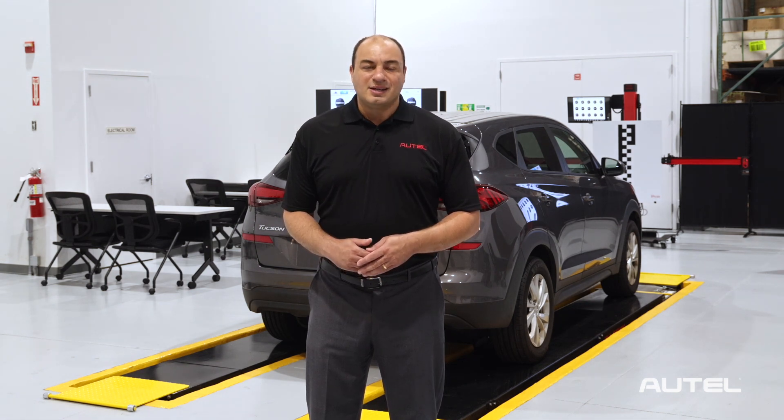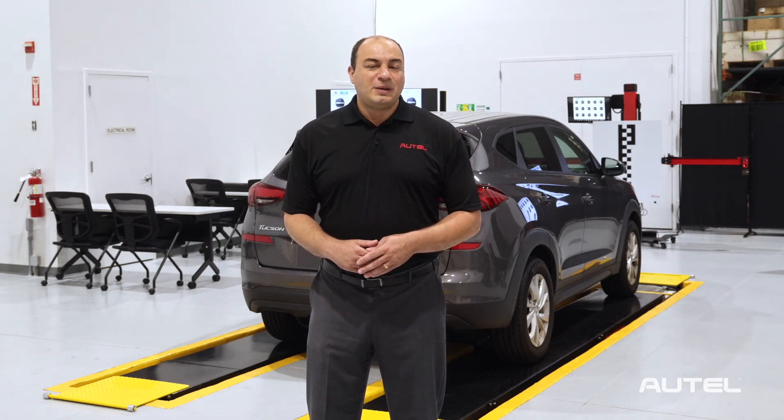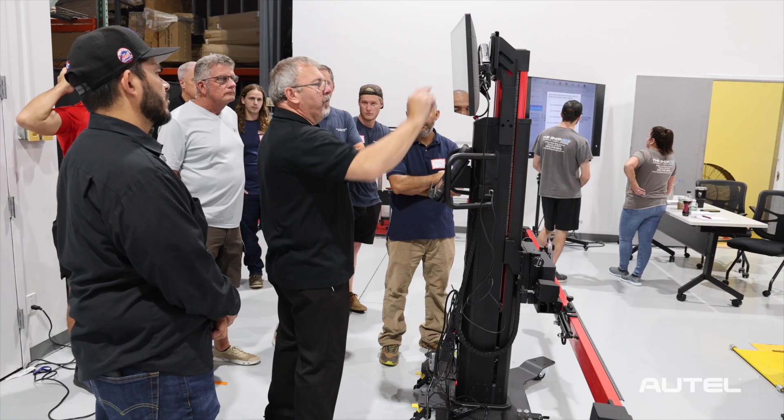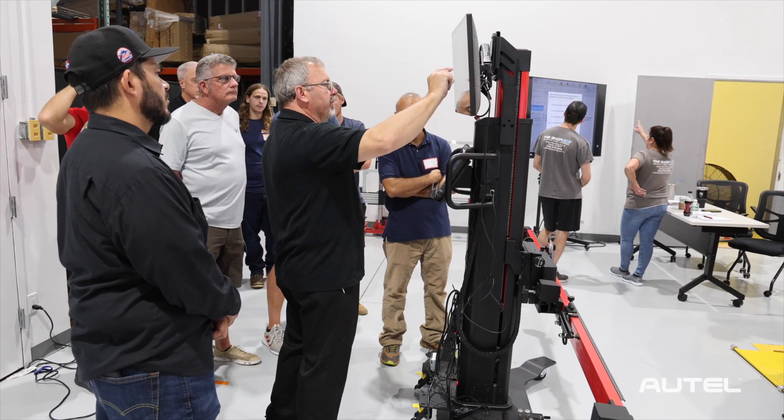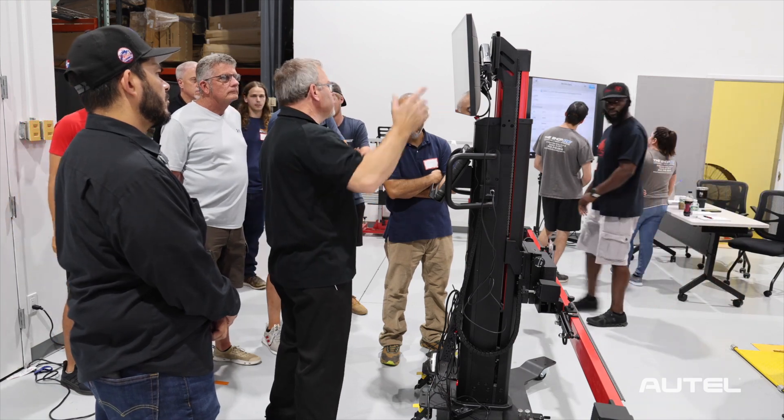Future one- and two-day classes will focus on our other tools and categories. These include diagnostics, electric vehicle diagnostics, TPMS, key programming, and more. Each class consists of smaller groups, with technicians receiving one-on-one instruction and attention from our trainers.